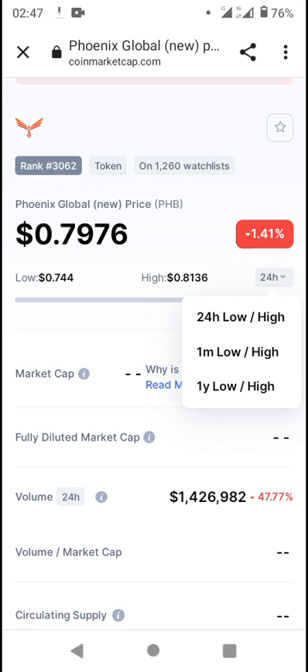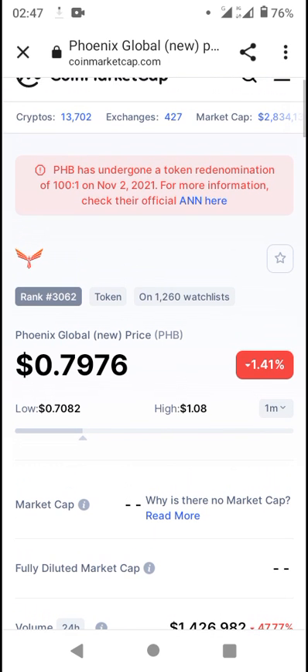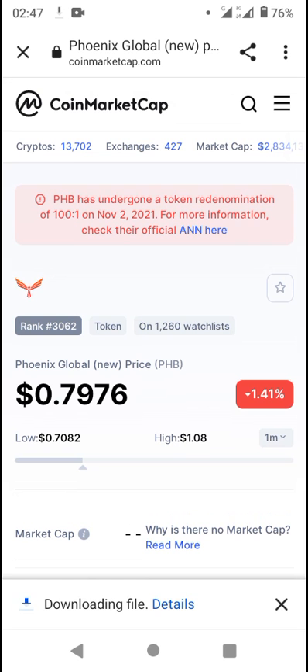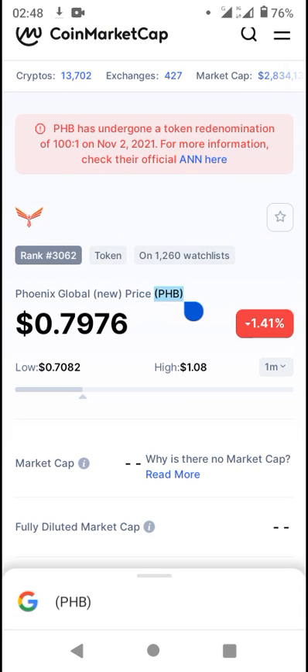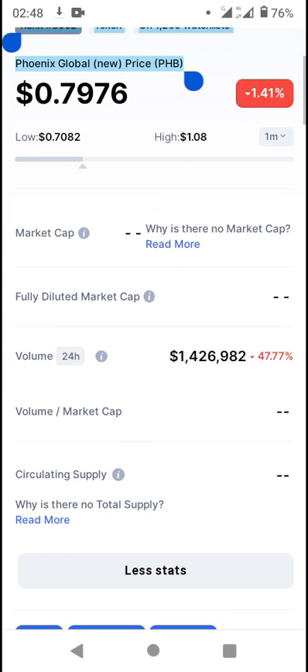You can toggle up to see the price movement — it has touched highs of one dollar. It's going to rank 3062 on CoinMarketCap, so this is a new coin listing for November. It's going to be on the watch list of 1,260 persons.